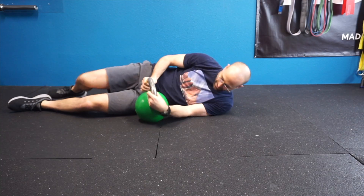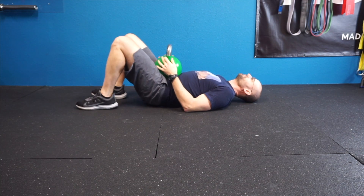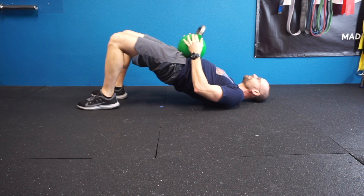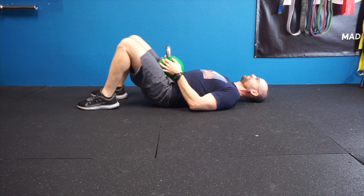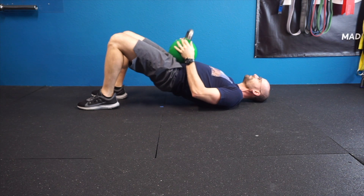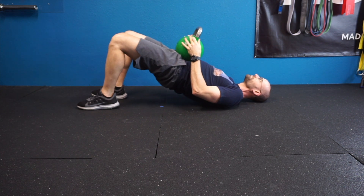Next up is the weighted bridge. Any kind of weight on the front of your hips is fine — this kettlebell happens to be 53 pounds. Place the weight right in front of your hips, keep your abs nice and braced, squeeze your butt, and raise your hips up off the floor. This one is great for building hip strength and core strength.